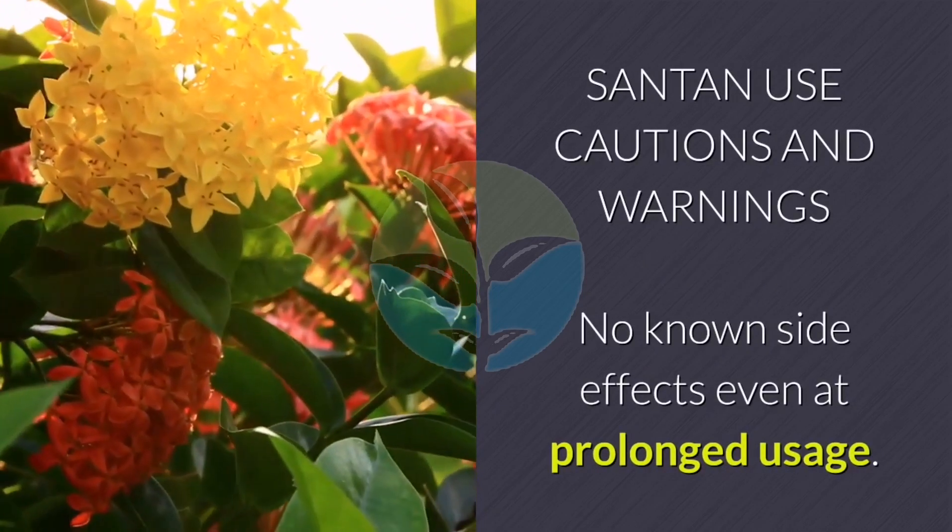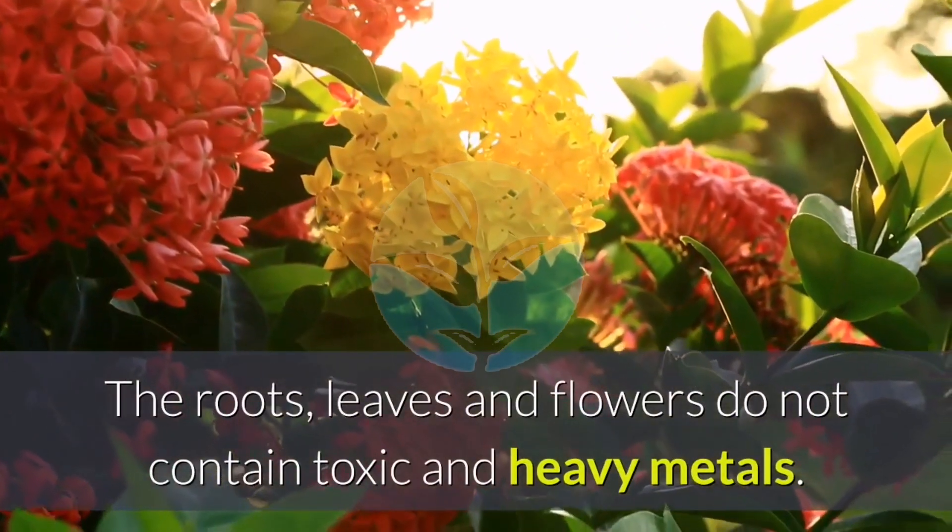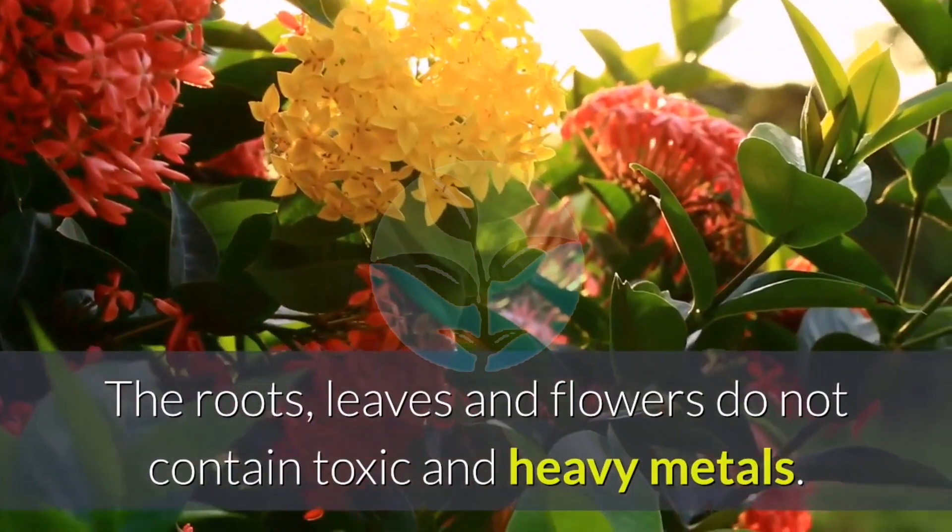Santan use cautions and warnings: no known side effects even at prolonged usage. The roots, leaves, and flowers do not contain toxic or heavy metals.